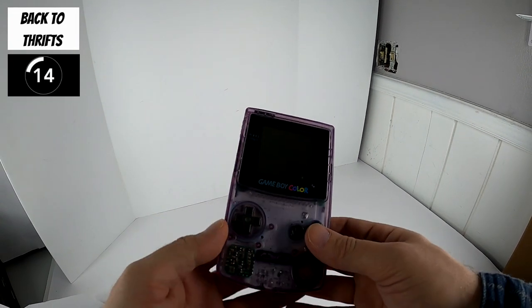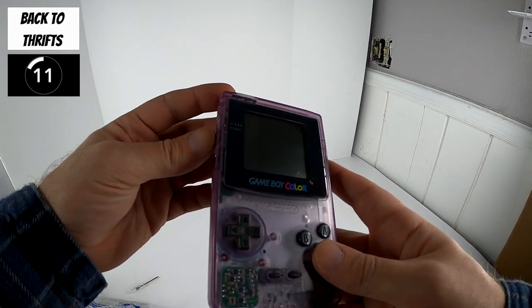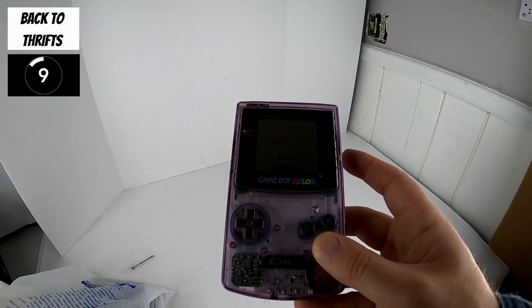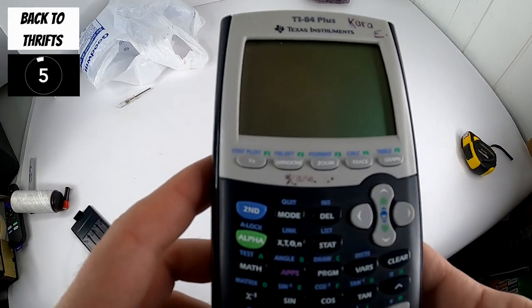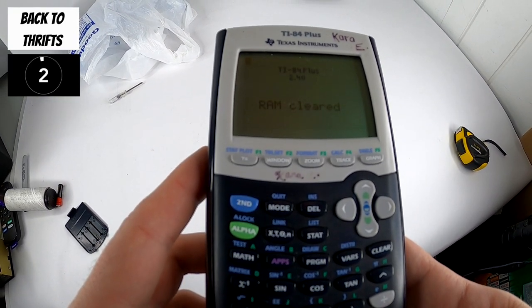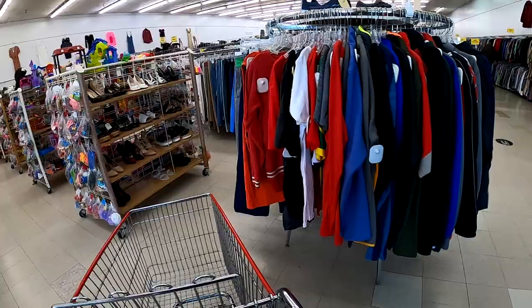I threw a couple batteries in — does it work? It does work. It works. All right, round two. It works.